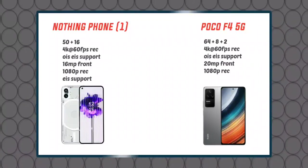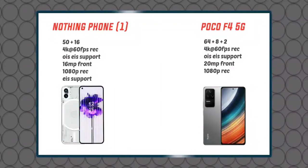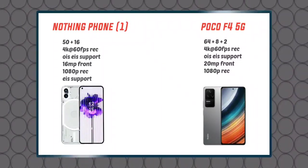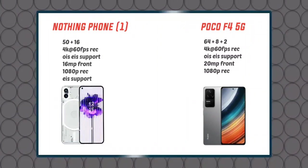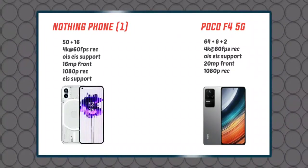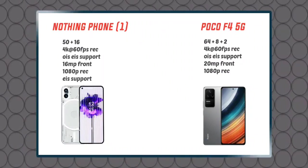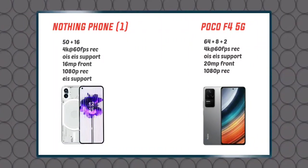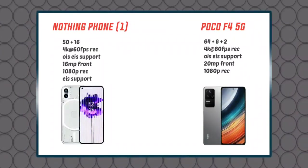The Nothing Phone 1 has a 50MP main camera, a 16MP ultra-wide lens, and a 16MP front camera. The main sensor is a 50MP Sony IMX766 sensor with F1.8 aperture. It also has a 60MP ultra-wide lens, optical image stabilization, electronic image stabilization, 4K at 30fps video recording, and a live HDR mode.